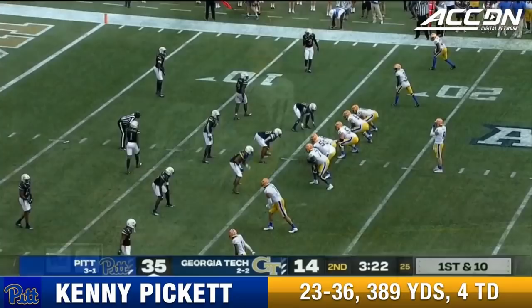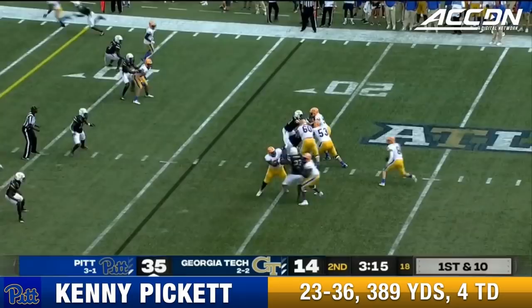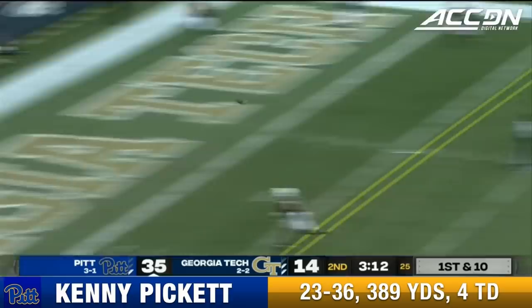Pitt's got a shot to break this thing wide open in the first half. Boy, they sure do. Off the 16, Pickett backing up, steps up, bullet to the end zone — call the touchdown.